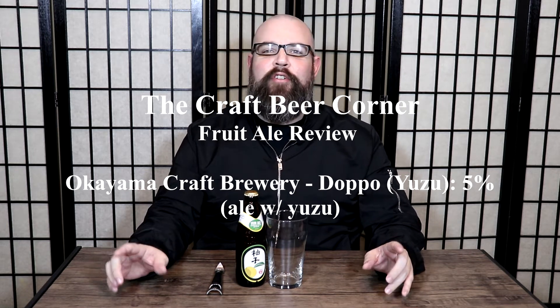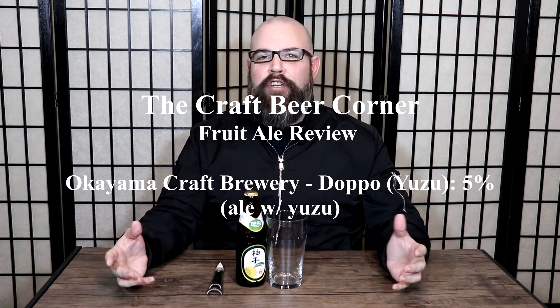Hello and welcome to the Craft Beer Corner. For today's beer review we're jumping into a beer that I did get from Craft Shack, and this is from a Japanese brewer called Okoyama Craft Brewery. This specific beer is called Toppo and it is a yuzu ale by description, so it's a fruit beer. This one clocks in at 5% ABV and it was brewed from Okoyama, which is based in Okoyama, Japan.